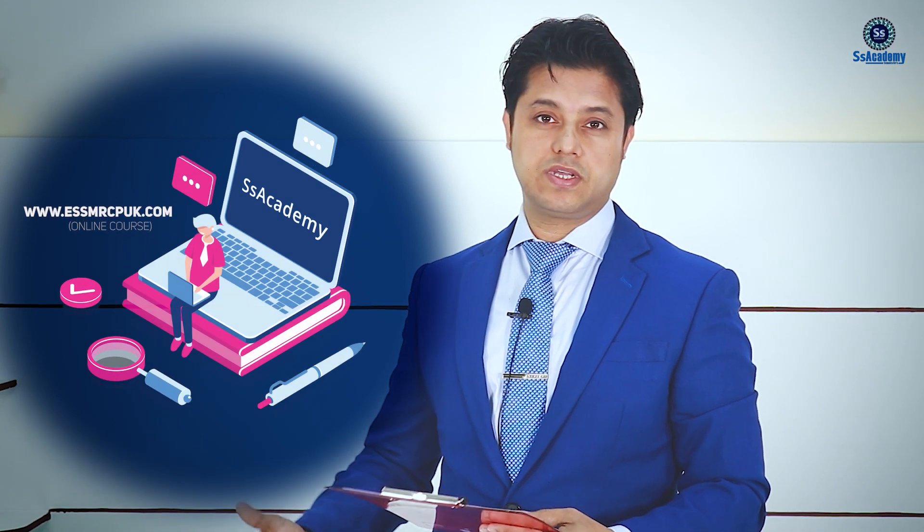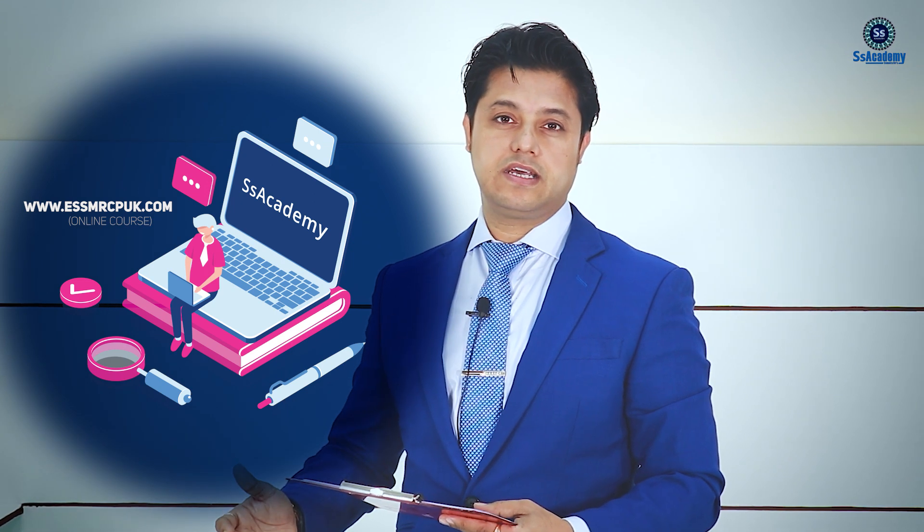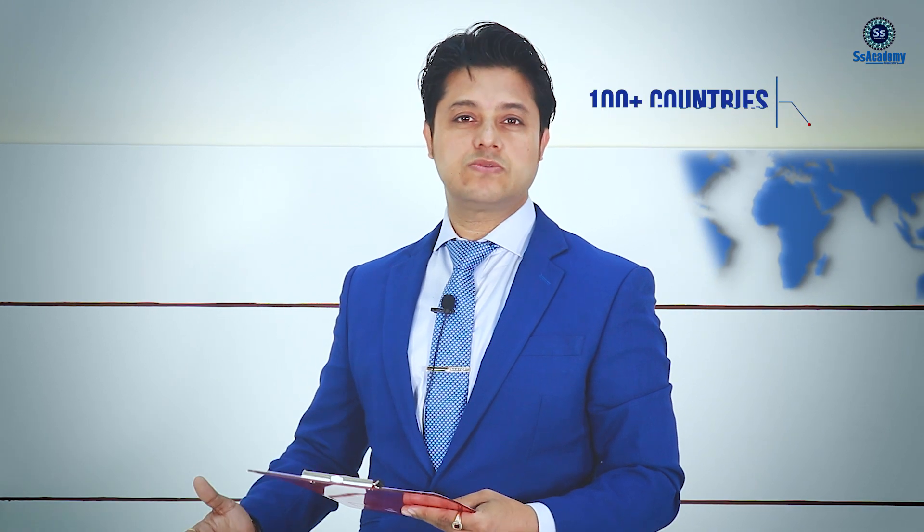SS Academy has already launched an online course for MRCP UK Part 2 Written. This highly rated course is being enjoyed by doctors from more than 100 countries around the world, helping them succeed in a faster time. The full SS Academy team and mentor are working hard to keep the course timely and based on updated guidelines for your benefit.